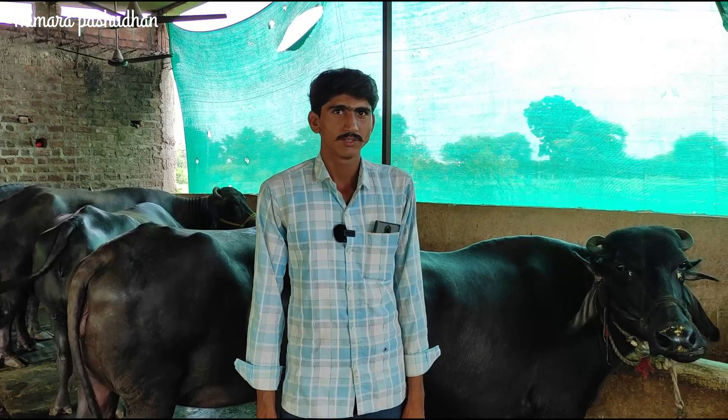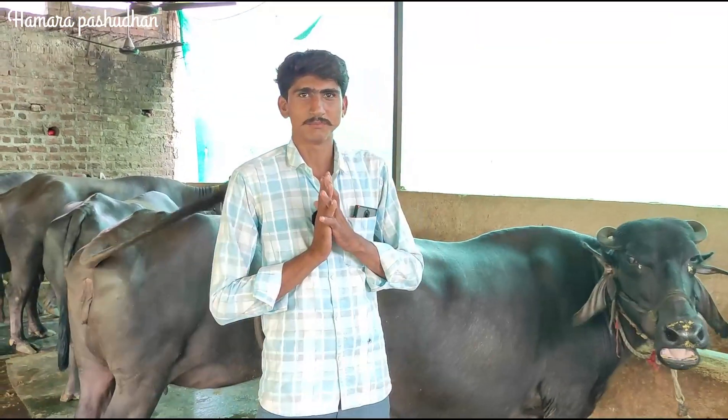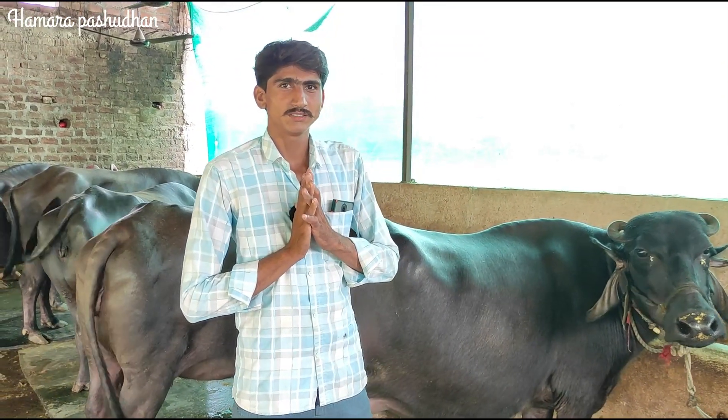Hello. Tell me your name first. I am Sujan Dangi. I am from Harigarh.